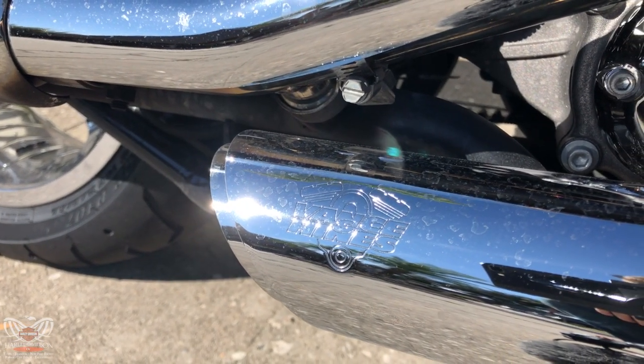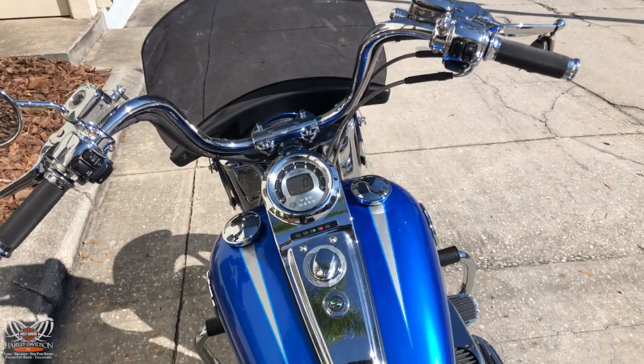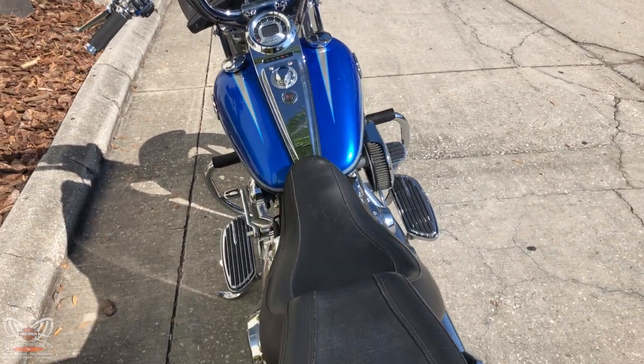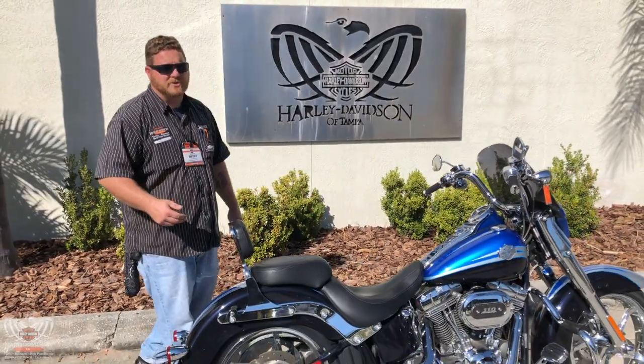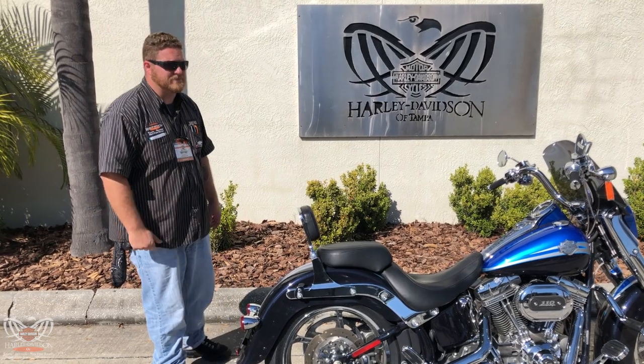You've got the Vance & Hines exhaust, a snap-on windshield, and a quick-release backrest. So if anybody wants to go riding but wants to go by yourself, snap it off for a great solo ride. Come see me, Babyface, and take this bike out for a ride.